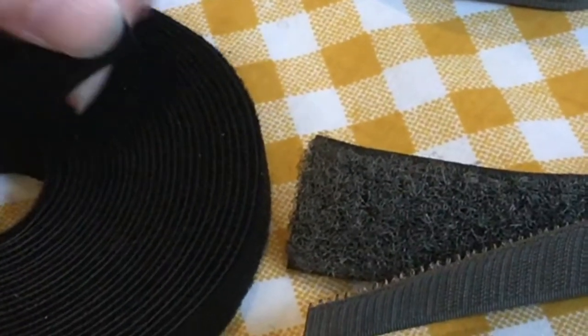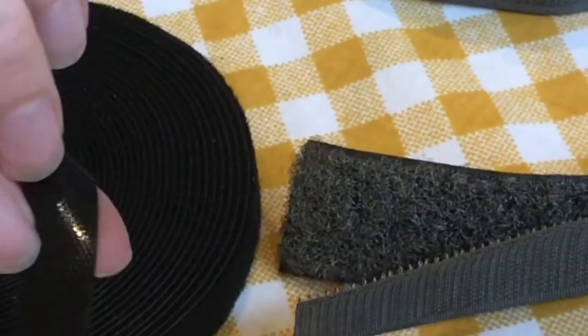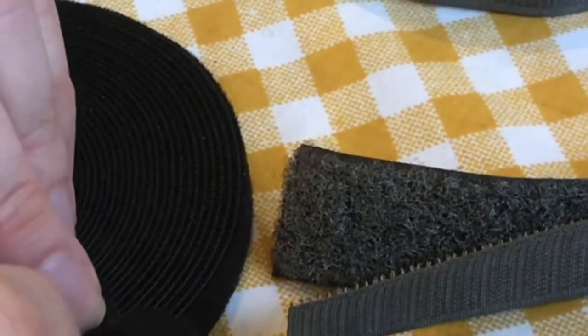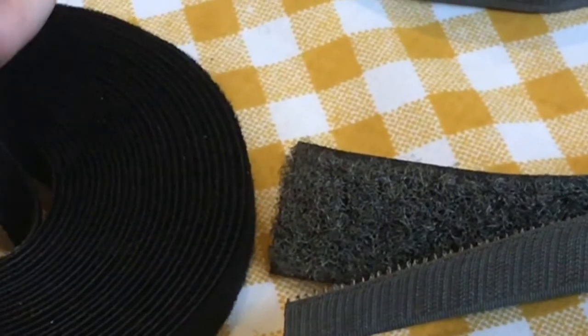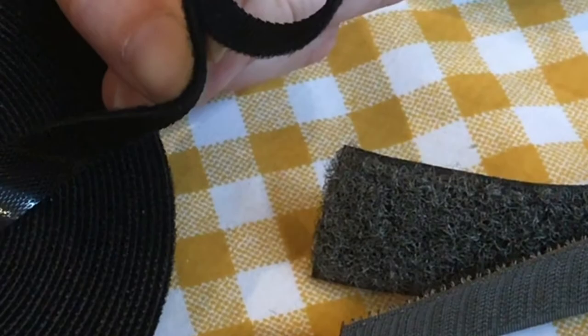You can get this as strapping, you can get it as reversible — it's so useful, you already know this, you've used it many times yourself. And if you never knew how it came about, it was simply cockle burrs out in nature.